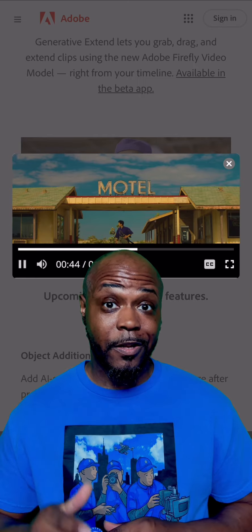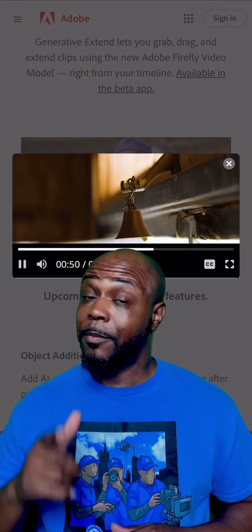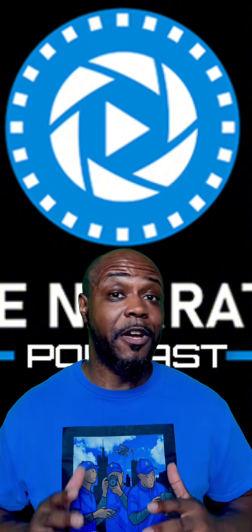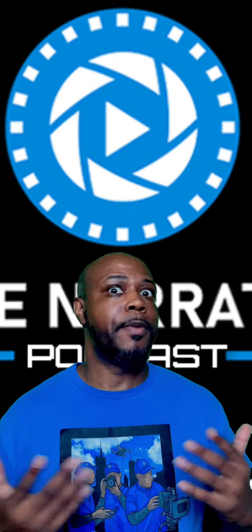Stay tuned, y'all. Adobe Premiere Pro is on its way. DaVinci Resolve, I love y'all for y'all color grading, the way everything is laid out. But y'all need to step it up because this is what content is at its finest. And it ain't about me being lazy.